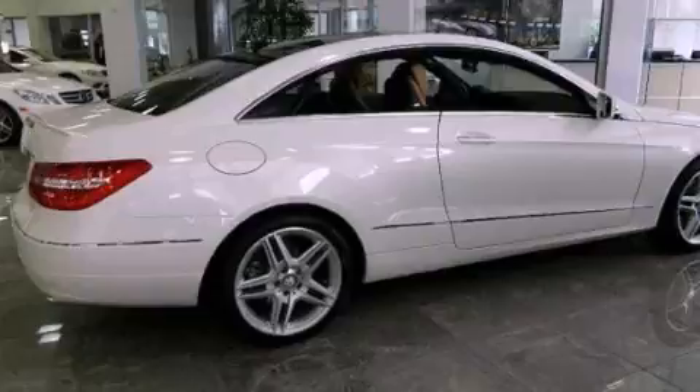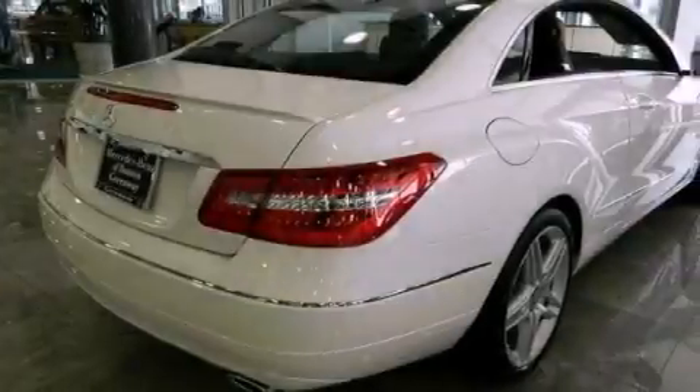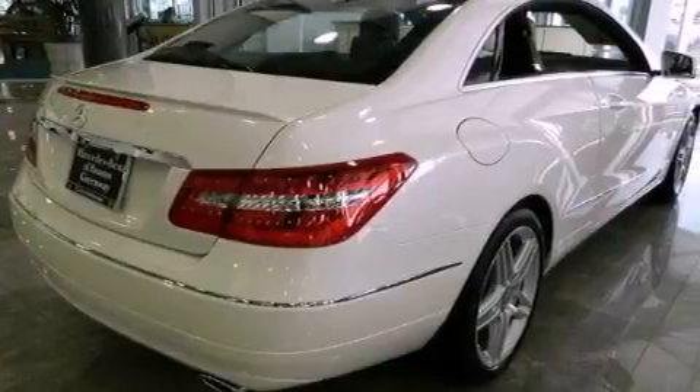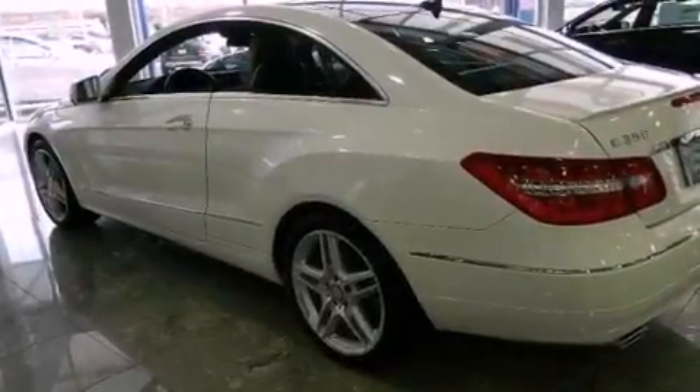Its top features include a navigation system, a rear-view camera, keyless go, lane-keeping assist, blind-spot assist, a Harman Kardon audio system, 100% commercial-free Sirius satellite radio, and Xenon headlights.